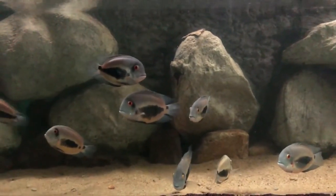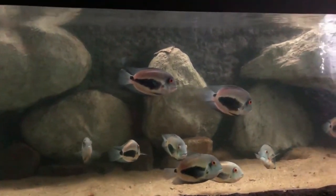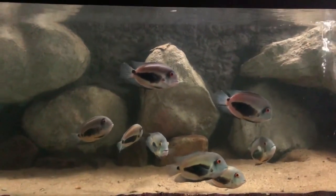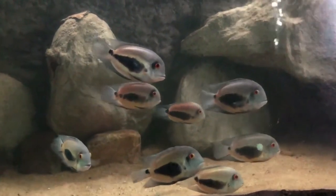They do best in aquariums with plenty of open swimming areas. Welcome to Finding Fishes, let's get started and check out some of the most suitable tank mates for these fish.